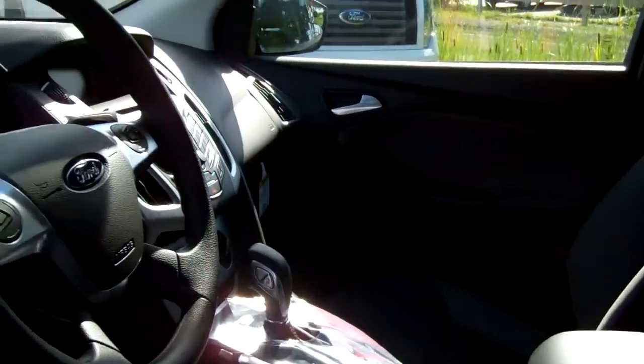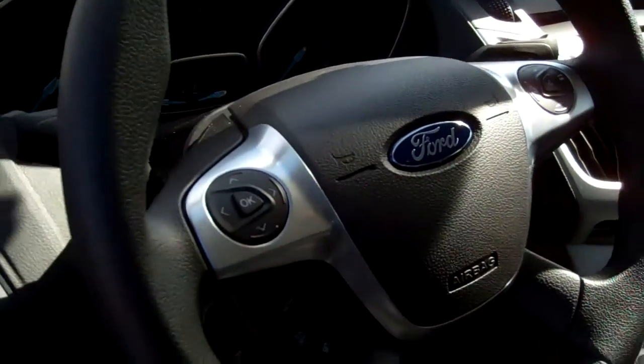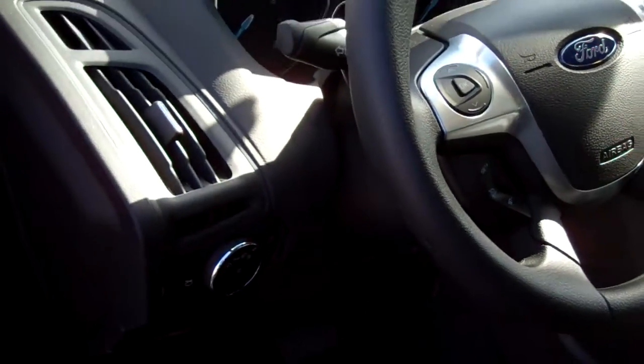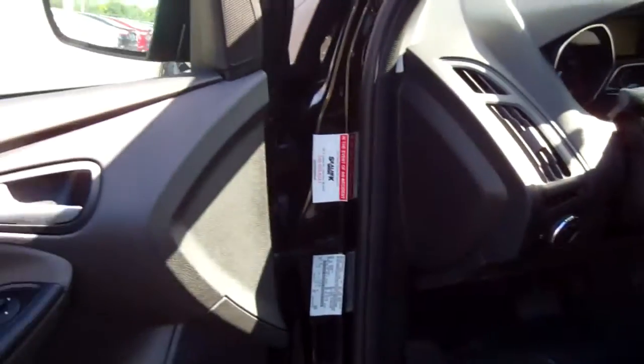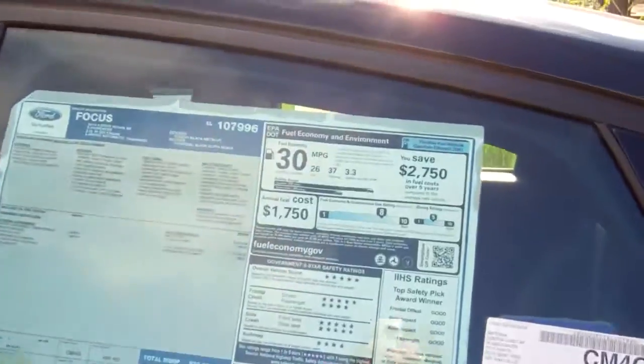This is one of our sedans, giving you a shot of the interior here. Great setup on the console, easy accessible, hands-free access. Voice-activated sync system is included on these vehicles as well. Great pricing, great gas mileage.